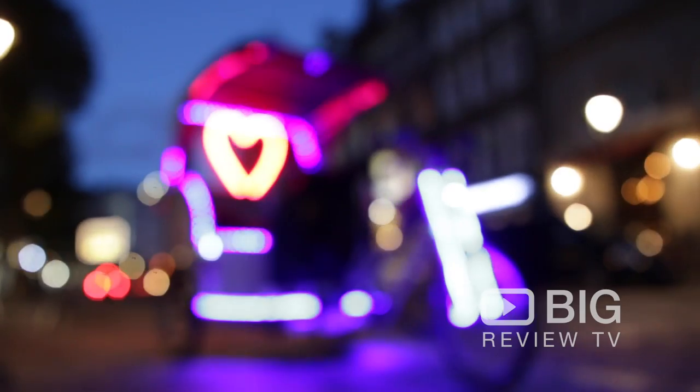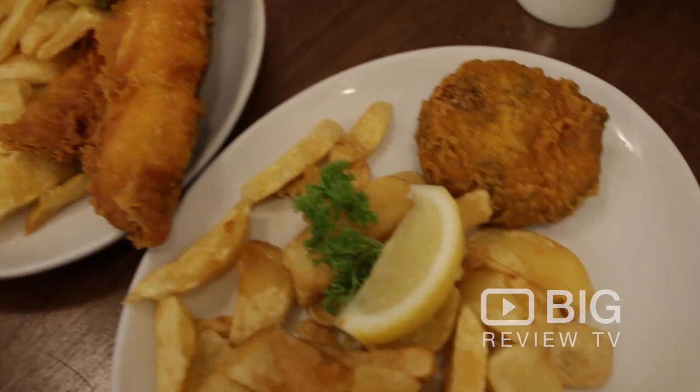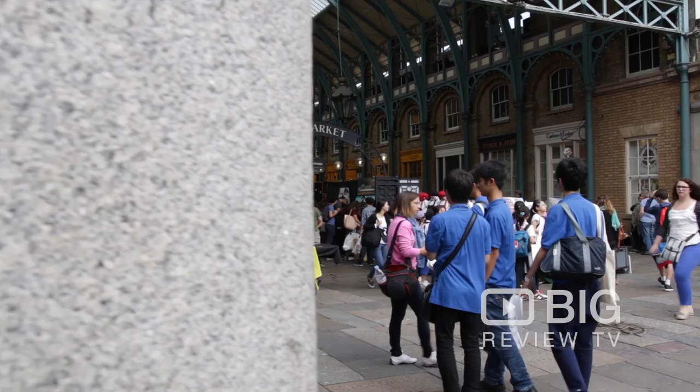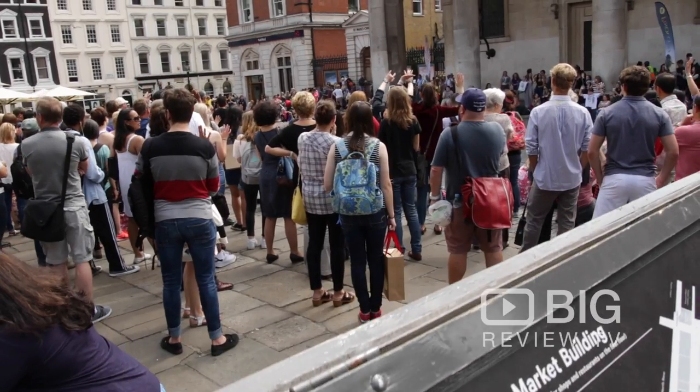Covent Garden — those two words when they're put together put a smile on everybody's face. There's so much to do here, it's just breathtaking. There are places to eat, drink and be merry, and it's a breath of fresh air in this buzzing city, London. This place is not to be missed. Download the Big Review TV mobile app so you can let us know how you get on. I hope you love Covent Garden as much as we do. It's been a pleasure — I'll see you soon.